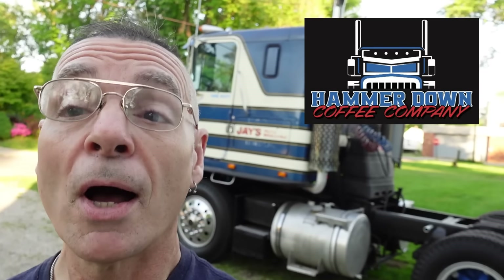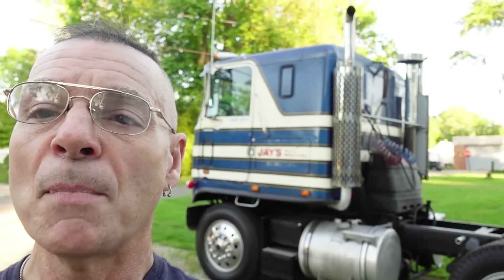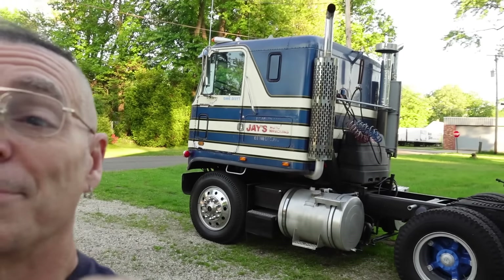Behind me is the famous Blue Jay 73 Astro. I just wanted to let you guys know, before we wrap it up this week, Blue Jay is going to be on a collector card. If you guys saw the coffee commercial earlier and know that I'm promoting Hammerdown Coffee, every time you order a bag of coffee you're going to get a collector card. Starting next month in June, the collector card is going to be Blue Jay.